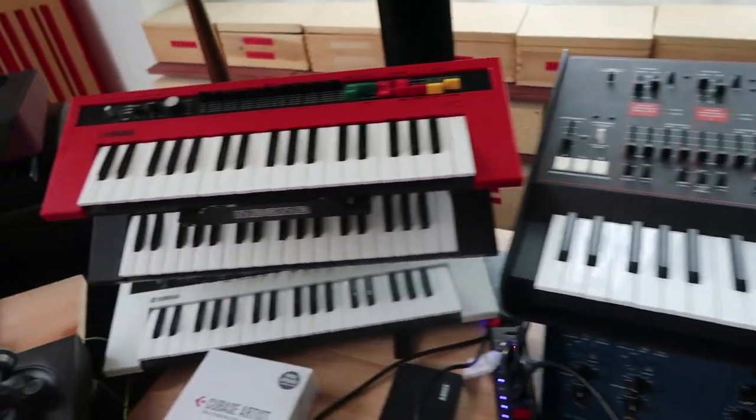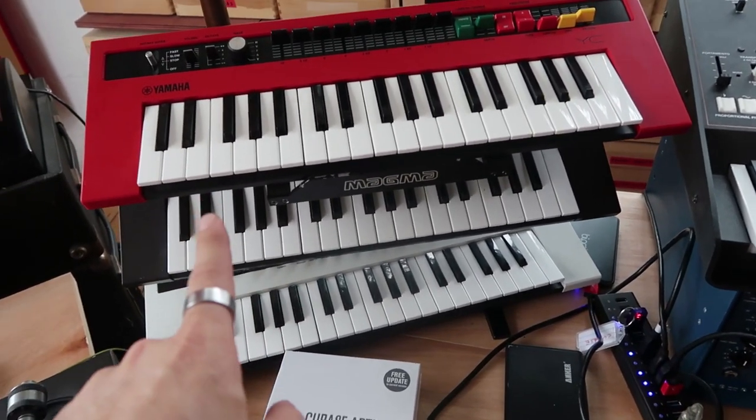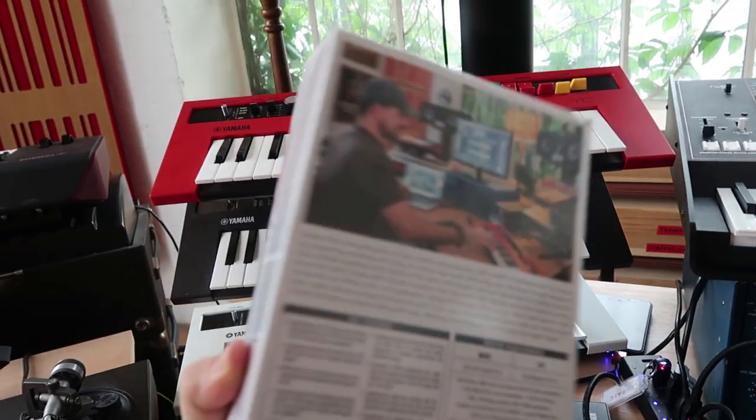Here's a Tube Tech valve processor which helps me get that nice warm sound. ARP Odyssey. This is a collection of small keyboards by Yamaha — these are like virtual analog synthesizers, a subtractive type of synth.